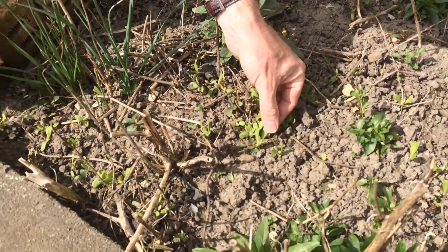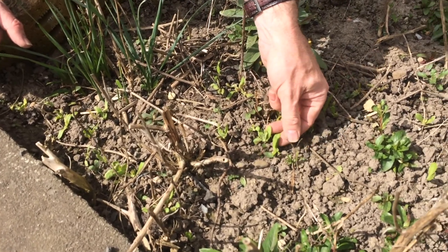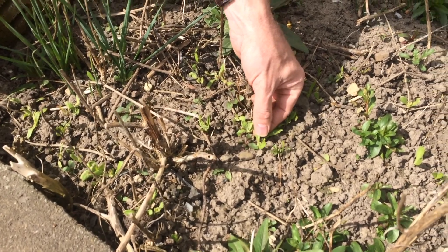These seedlings that are coming through here are calendula. They have orange flowers and the bees love these too.